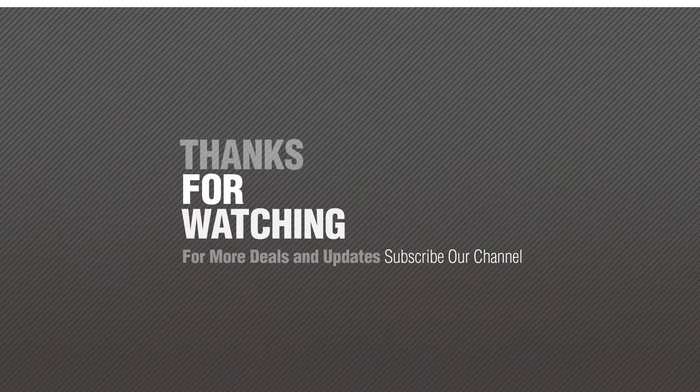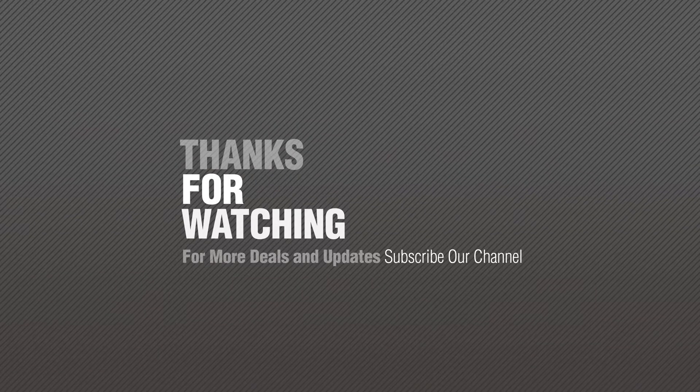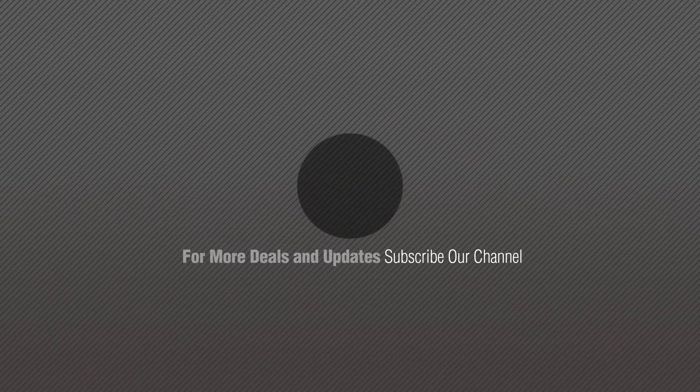Thanks for watching this collection. If you like it, subscribe to our channel and keep coming back. See you next time. Bye.